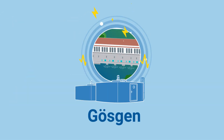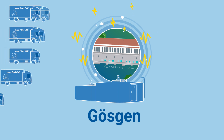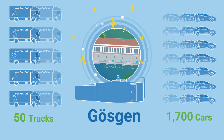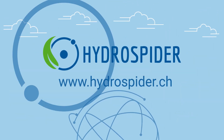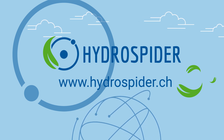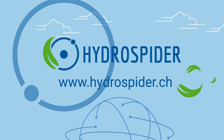The hydrogen produced in Gersken each year is enough to power about 50 trucks or around 1,700 cars. Hydrospider — we're part of the solution on the way to a net-zero CO2 emissions society.